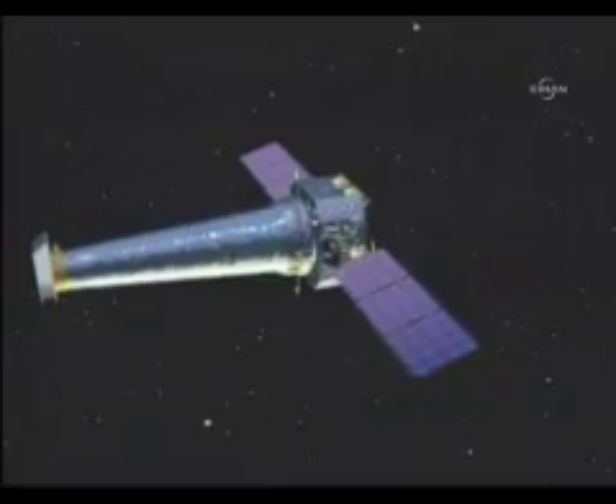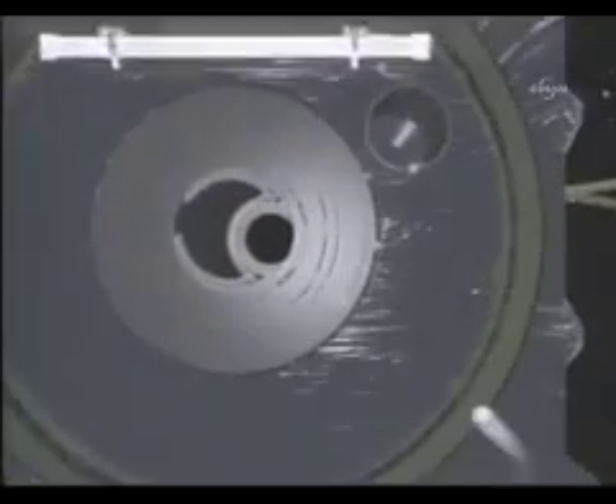The Chandra X-ray Observatory orbits high above the Earth, peering into the blackest reaches of space, exploring the most menacing and magnificent features of the cosmos.